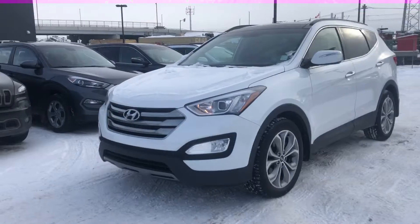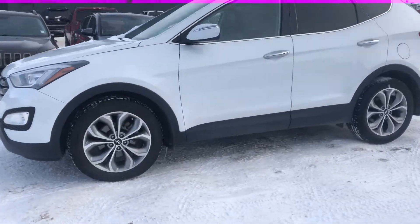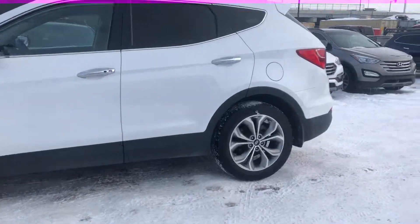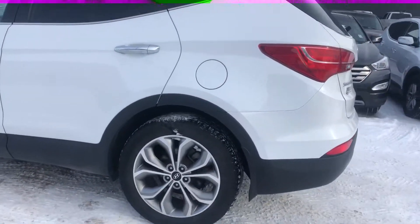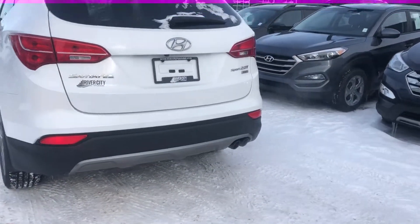So this is the exact one right here. Very good-looking car, lots of great features in this. 18-inch alloy rims, chrome accenting all the way around the vehicle. Comes with keyless entry, reverse sensors, and a reverse camera.